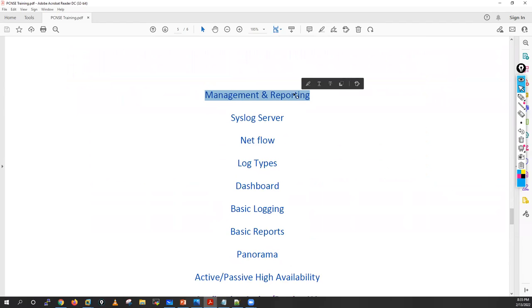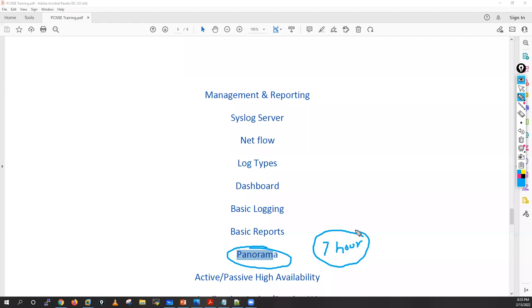I'll also cover management and reporting: syslog server integration, NetFlow server integration, log types, dashboard basics, and basic reports. For Panorama, I won't take a full session in this training, but I'll provide a 7-hour course for 300 INR as a voucher from our website, so the Panorama part will be covered through that separate video course.